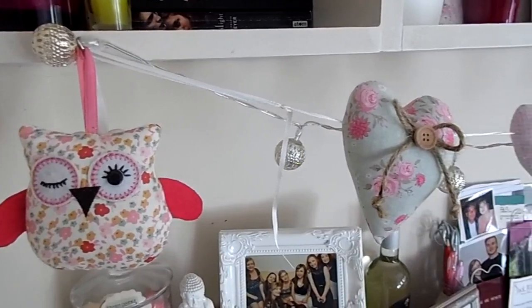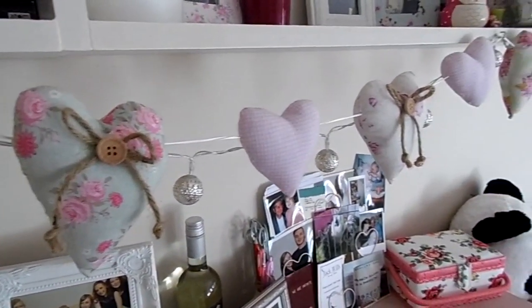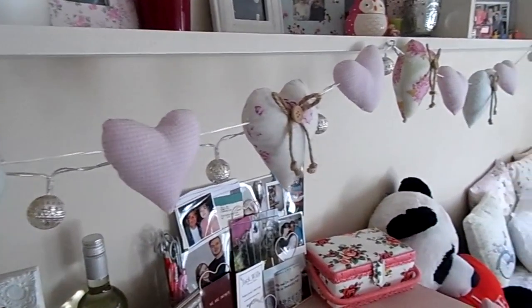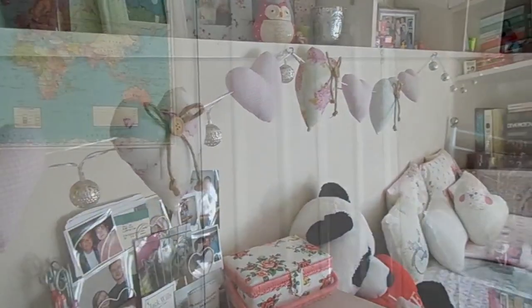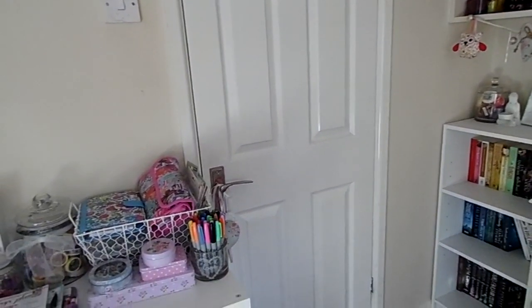Here is the other end of those fairy lights, and you can see I've also got this gorgeous heart bunting that my mum got for me — that goes about halfway along. And this is my bathroom door — I figured you don't need to see my bathroom!